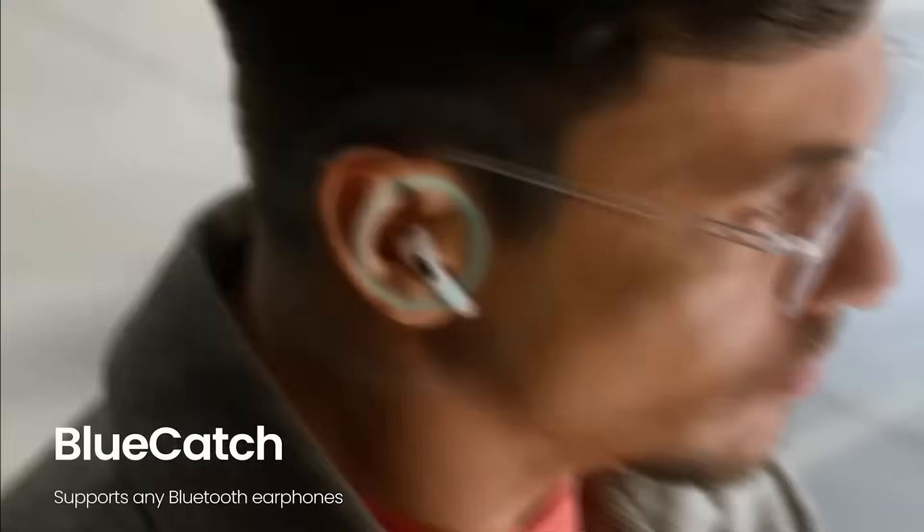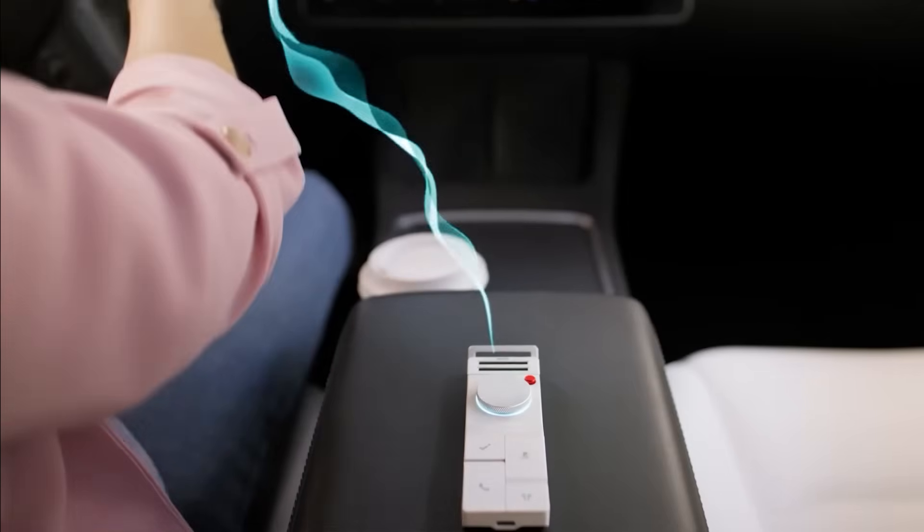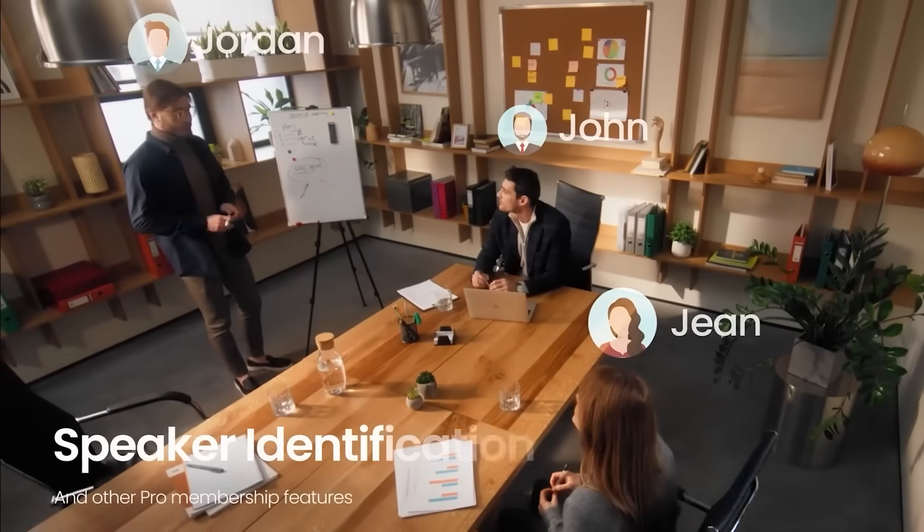Starting off strong, meet the HiDoc P1 — the AI-powered voice recorder that turns your Bluetooth earphones into a personal assistant. It doesn't just record. It listens, transcribes, removes background noise, and even summarizes conversations.